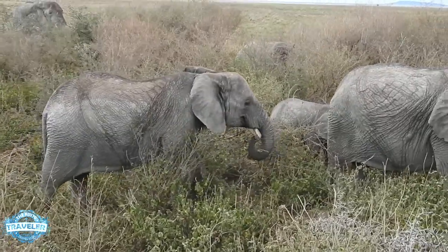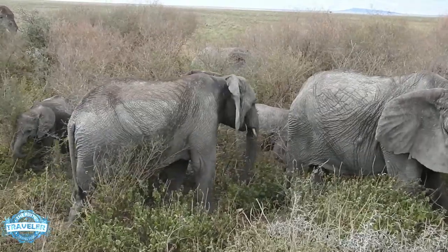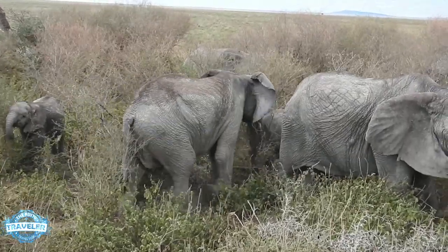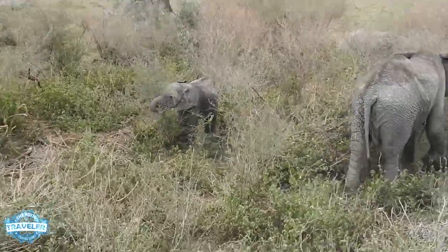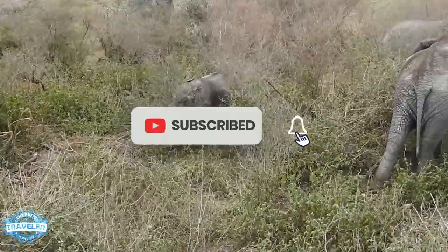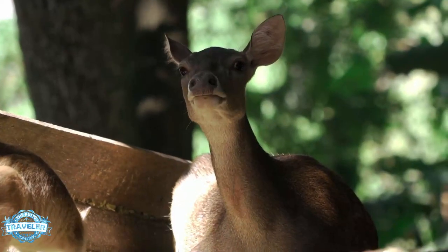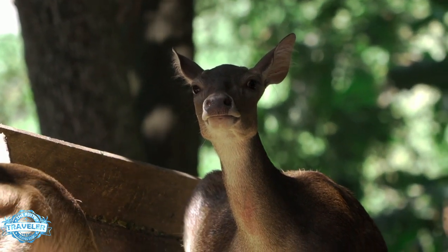Thanks everybody for watching the Rusty Traveler today and seeing our video on the baby animals of Africa. If you've enjoyed this video, please subscribe, turn on your notifications, and share it with some friends — let other people see how beautiful these animals are. Thank you for watching the Rusty Traveler, and hopefully we'll see you on the road.